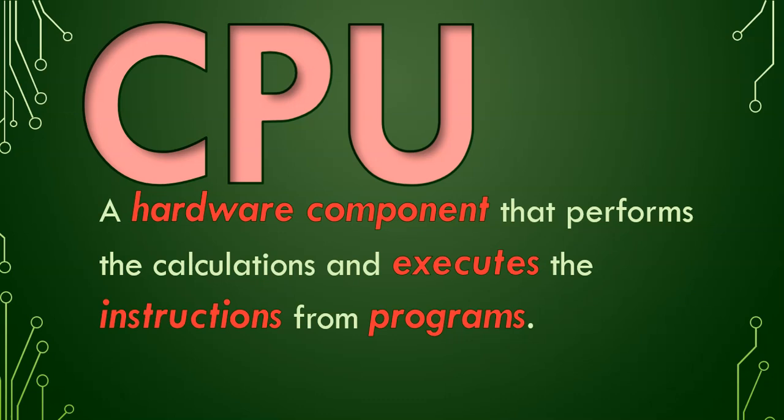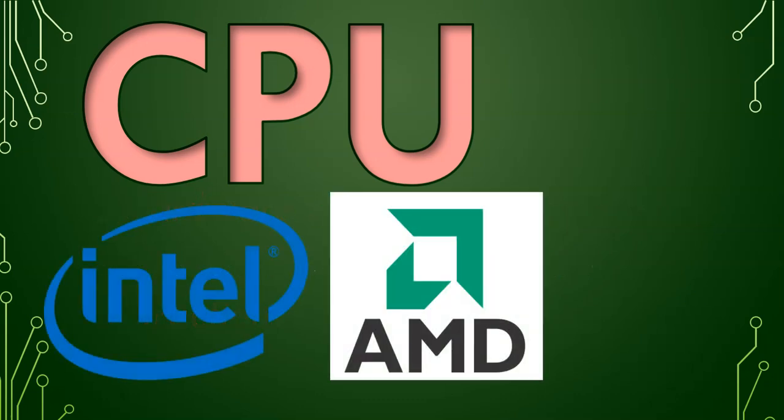There are many companies that manufacture CPUs, but the big ones are Intel, AMD, and Apple.